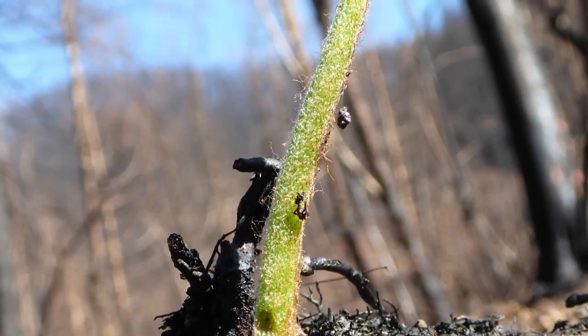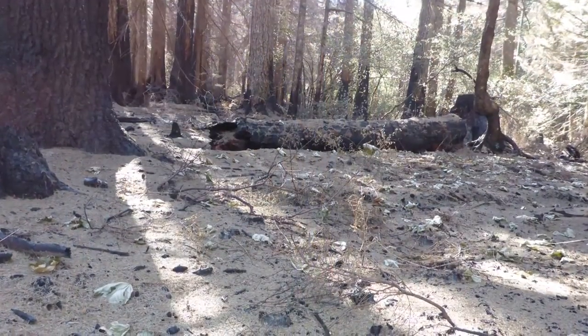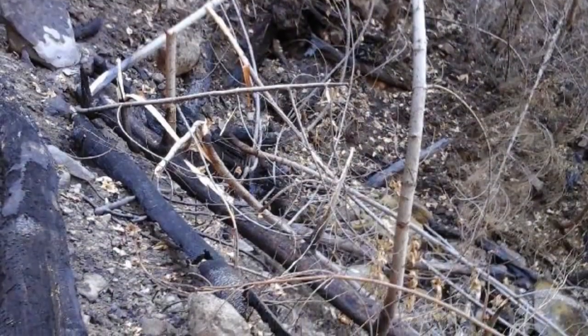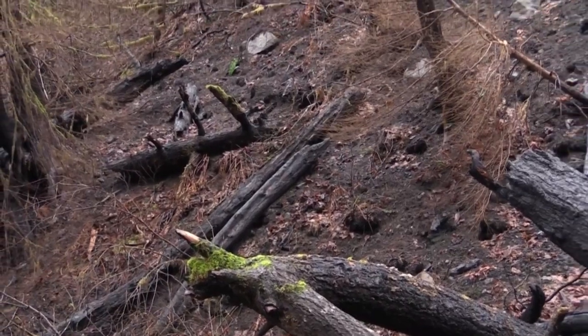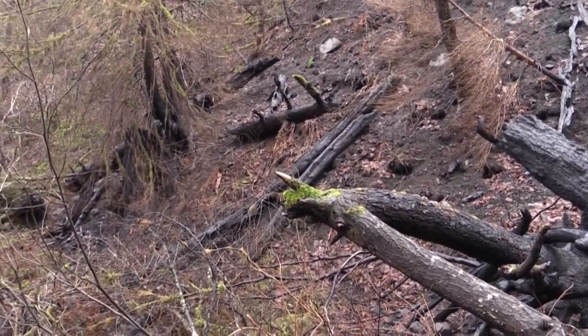Lucky for us, we have a very resilient landscape in the Eagle Creek fire area. We're already seeing a lot of natural revegetation, and after the burn there's a lot of litter fall and debris. You can see needle cast as well as burned trees that fall over, and they add roughness which actually helps to create a natural mulch and reduce erosion itself.